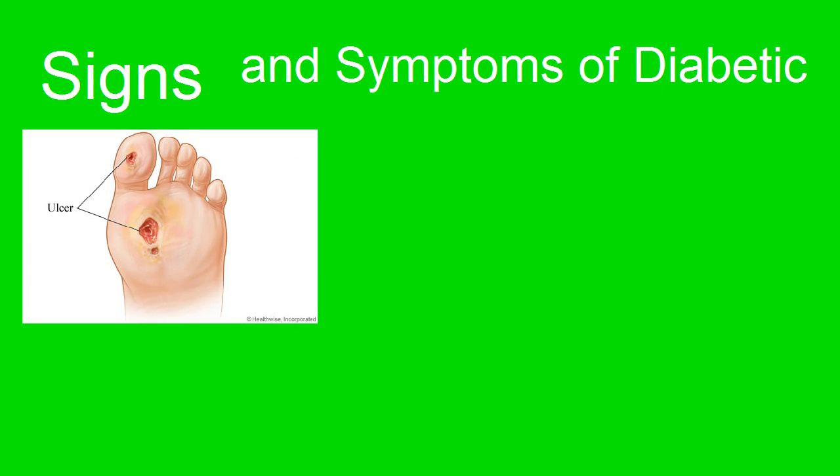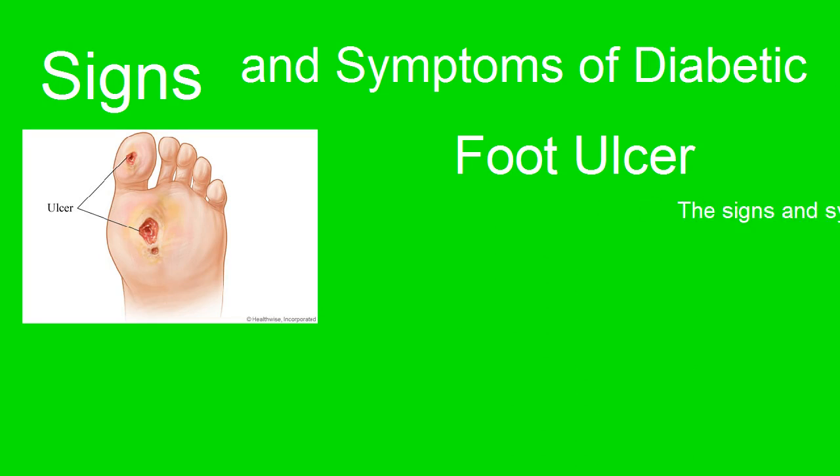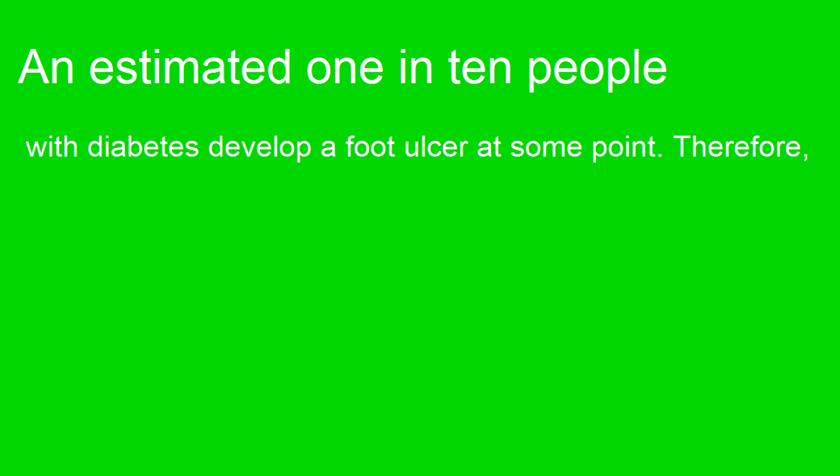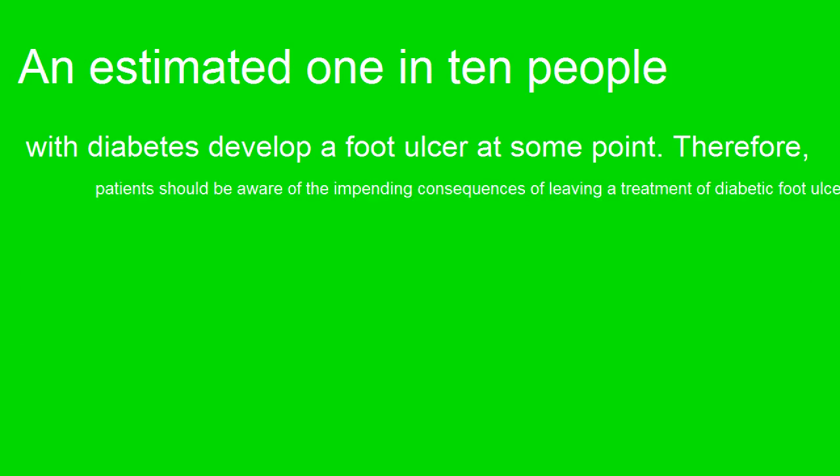Signs and symptoms of diabetic foot ulcer. An estimated 1 in 10 people with diabetes develop a foot ulcer at some point. Therefore, patients should be aware of the impending consequences of leaving a diabetic foot ulcer untreated.